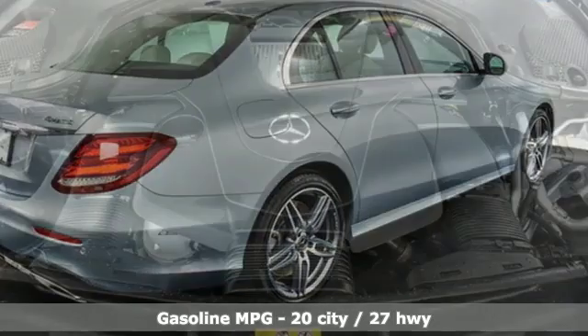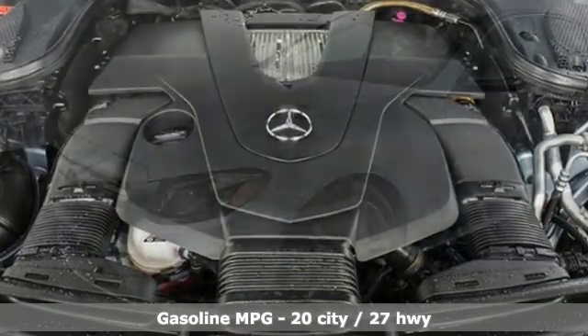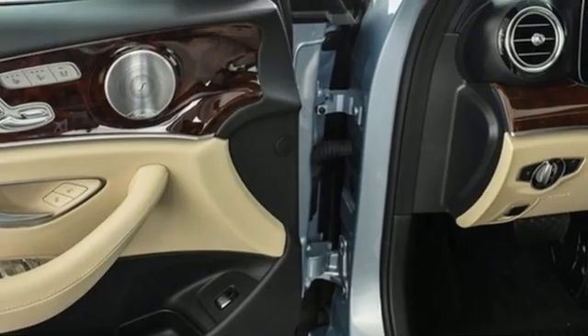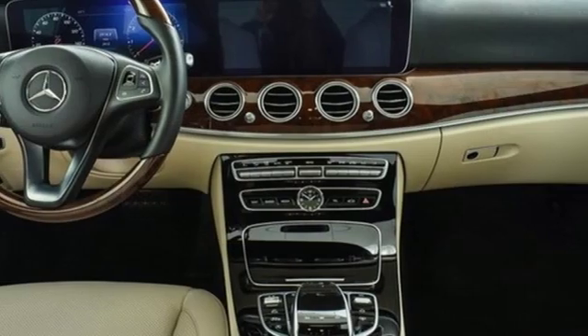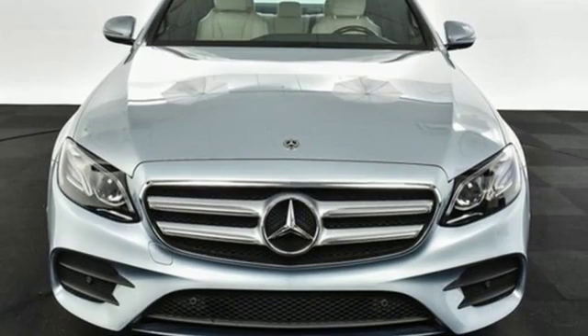External memory control, power heated mirrors, dual zone climate control, configurable instrument gauges, auto dimming mirrors, driver memory seats, automatic transmission, power sliding and tilting sunroof, sports suspension, and twin-turbo V6 engine.